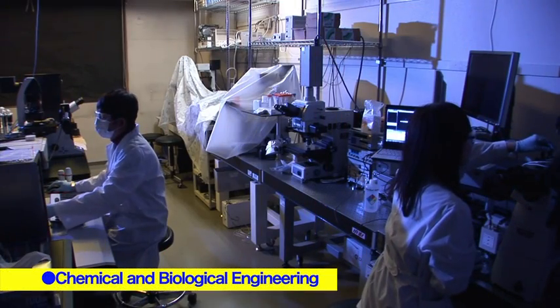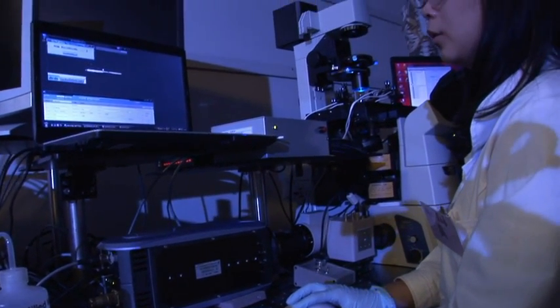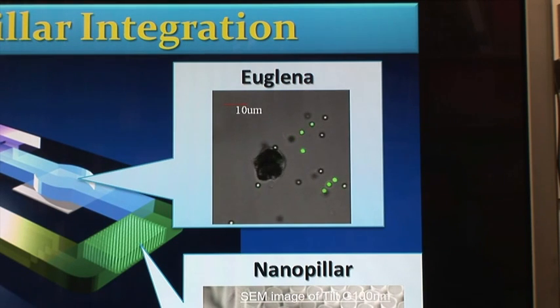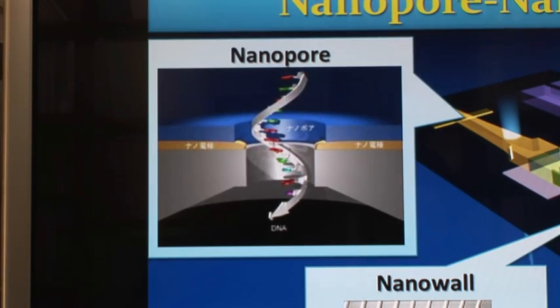Now let's take a look at some examples of research themes in the Chemical and Biological Engineering major. This is research on the production of nanobiodevices. My research group has been focused on the development of nanobiodevices — we are developing cancer cell analysis from human breath using euglena, as well as microfluidic devices. After the separation of cancer cells, we analyze DNA or other biomolecules very rapidly. To do that, we're developing nanostructures to achieve microsecond separation of DNA, and ultimately nanopore devices for highly accurate DNA sequence analysis.